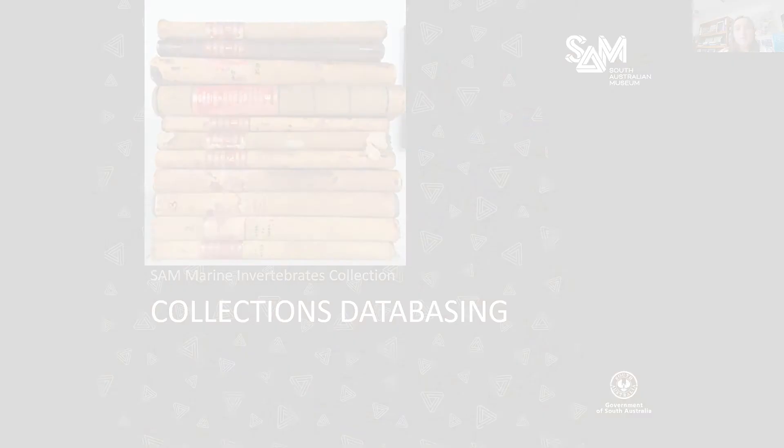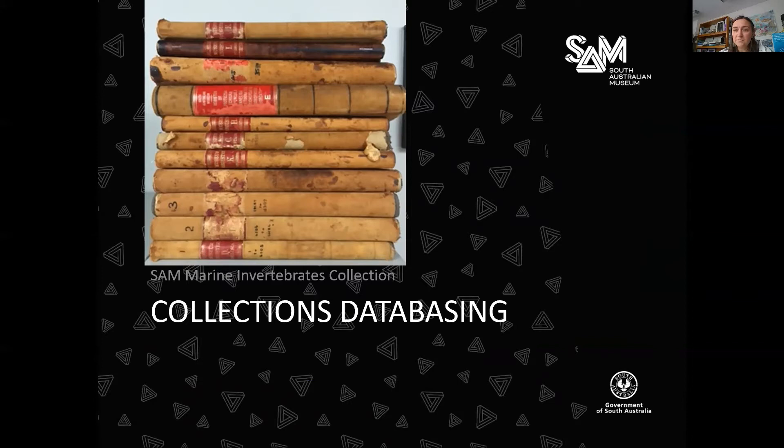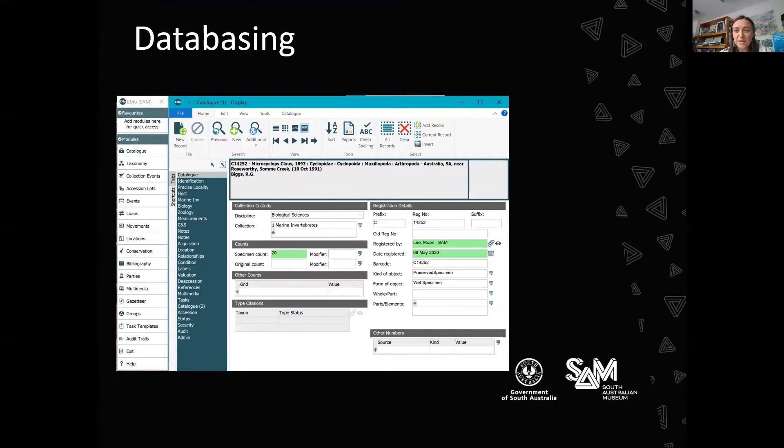For the last seven or eight years, having things databased has been a priority for our collection. This photo shows our original collection ledgers — all information had to be handwritten when we registered a specimen, which is very time-consuming, and those books are actually quite costly, about $1,000 each. These days we capture all the data using our database.